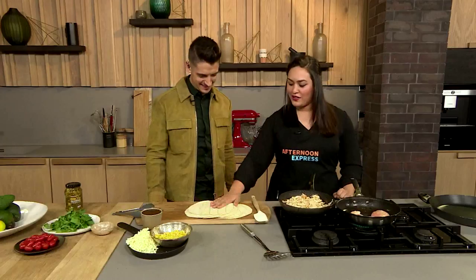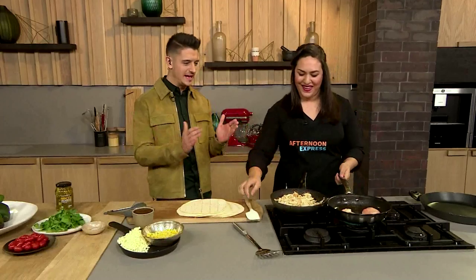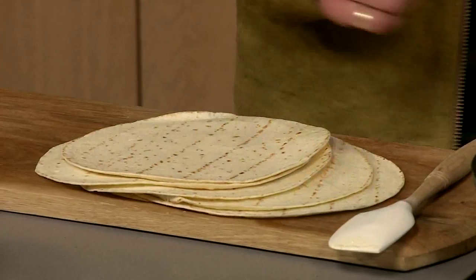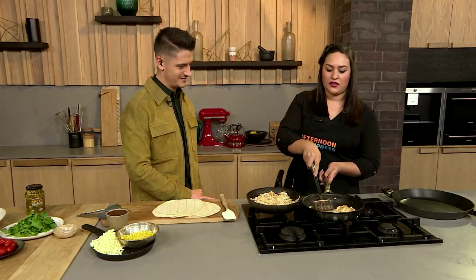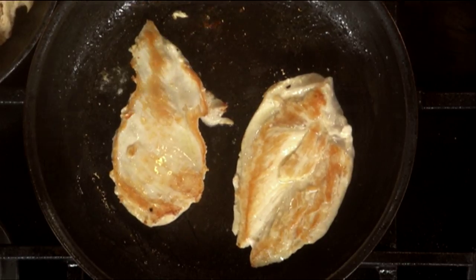We are making chicken quesadillas today. Now what's the difference between a tortilla and a quesadilla? A tortilla is what you use for a quesadilla, a wrap is rolled up, and a fajita is everything mixed together. Today we're making a quesadilla using tortillas — authentic corn tortillas.